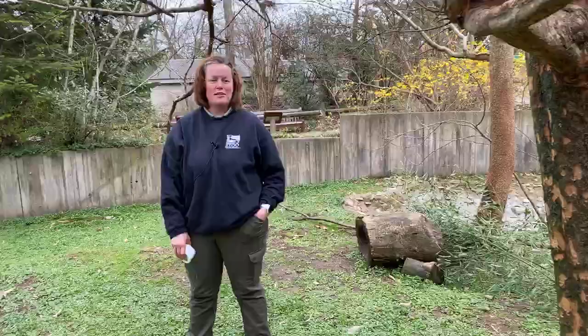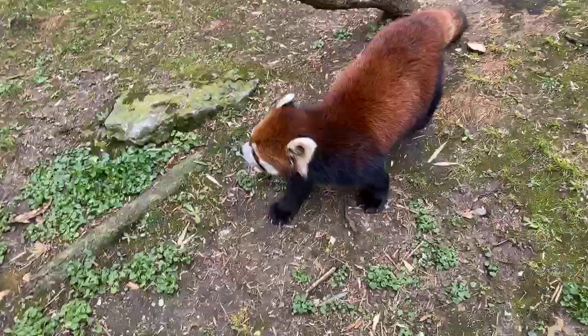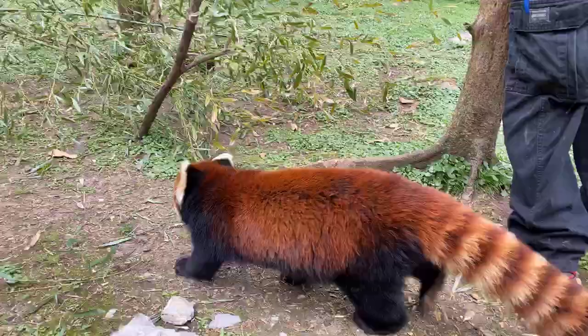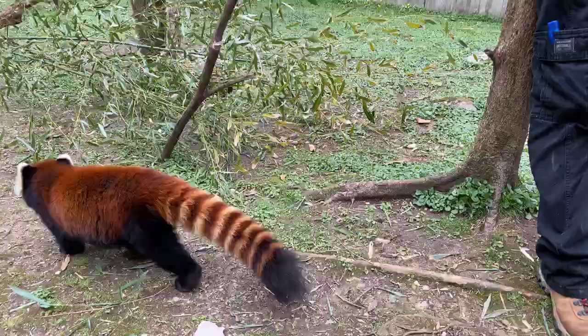I think the pandas are ready to get their afternoon meal, so we're going to wrap this up here, guys. Thank you so much for coming. If you're able to, we would love for you to donate — that really helps us — and we can't wait to see you guys come back into the zoo when we're back open. Thank you! Bye!